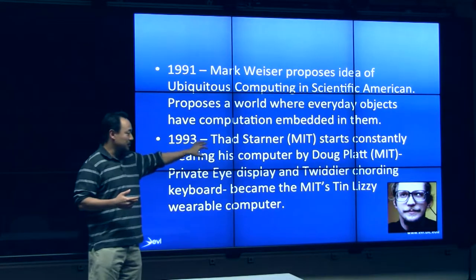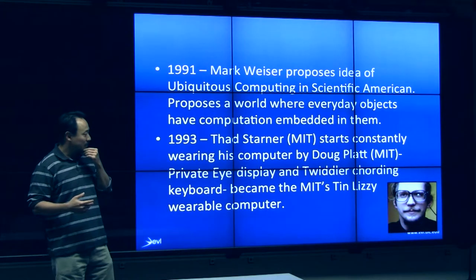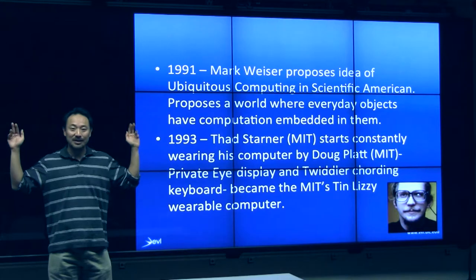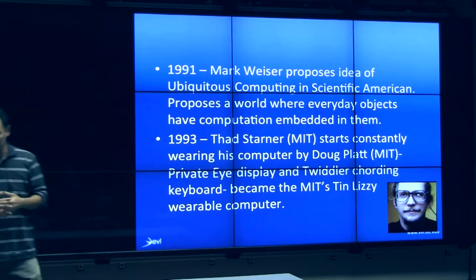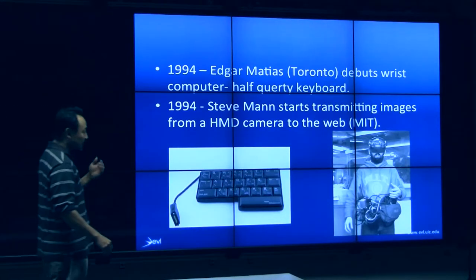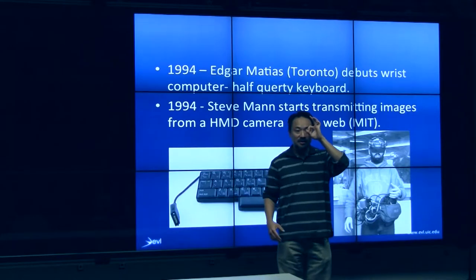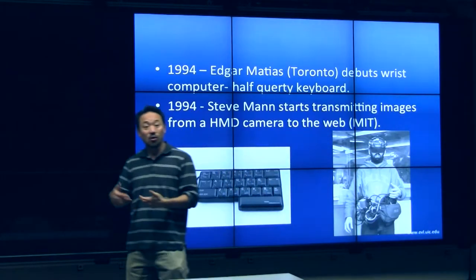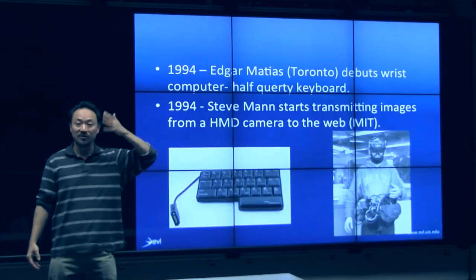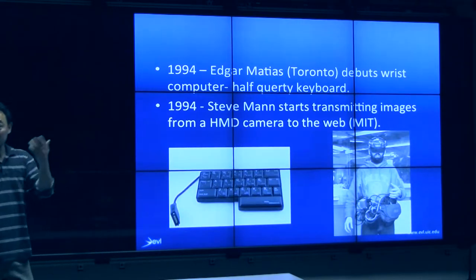Thad Starner is considered the person who has worn wearable computing longer than anybody in existence — he's considered the father of wearable computing in its modern conception. He developed a system with a single head-mounted display that he used to take notes or give presentations. When he gives a lecture, he'll have this monocle with his slides so he knows what to say next, while still facing the audience.